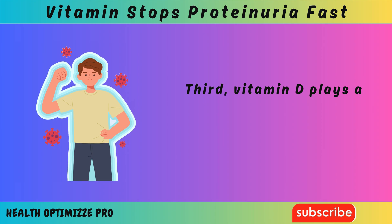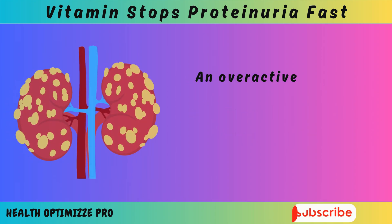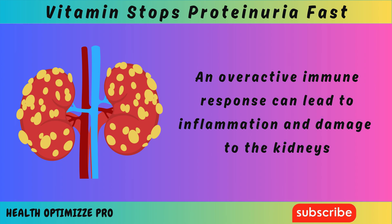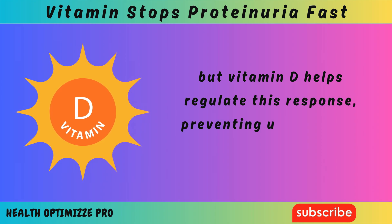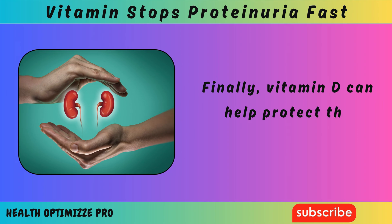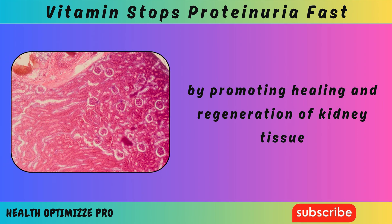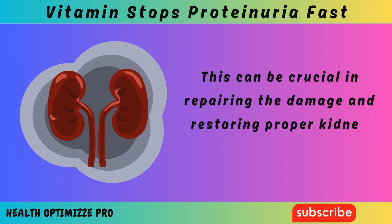Third, vitamin D plays a role in modulating the immune system. An overactive immune response can lead to inflammation and damage to the kidneys, but vitamin D helps regulate this response, preventing unnecessary damage. Finally, vitamin D can help protect the kidneys by promoting healing and regeneration of kidney tissue. This can be crucial in repairing the damage and restoring proper kidney function.